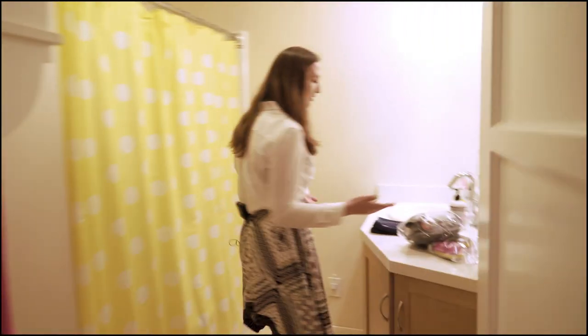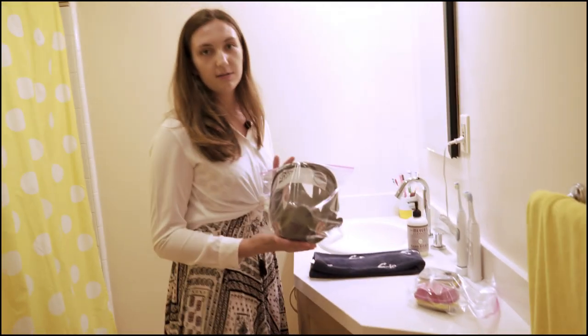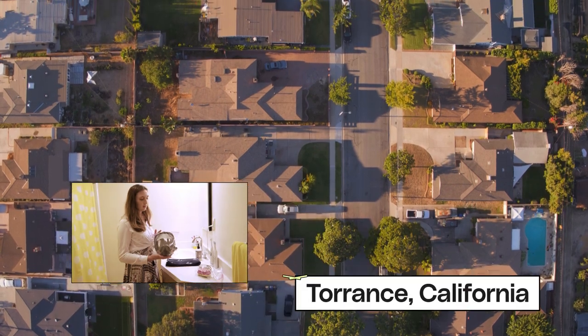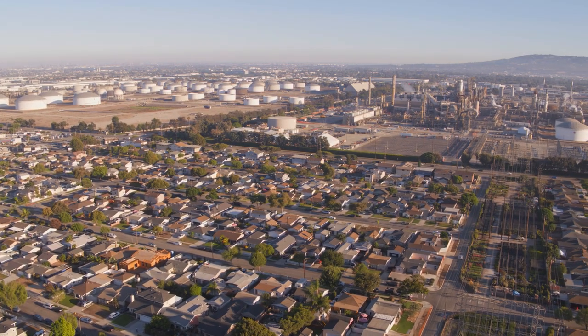This we designated as our shelter-in-place room. So this is a large full-face respirator. Summer Spencer is from Torrance, California, a city roughly 20 miles south of Los Angeles.